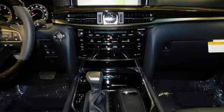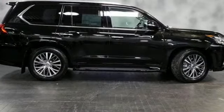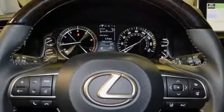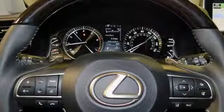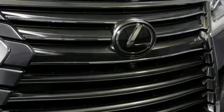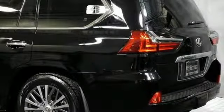Automatic transmission, active front and rear anti-roll bar, streaming audio, power tilt-down heated mirrors, multi-zone climate control, auto-dimming rear view mirror, external memory control, doors and push-button start proximity key.